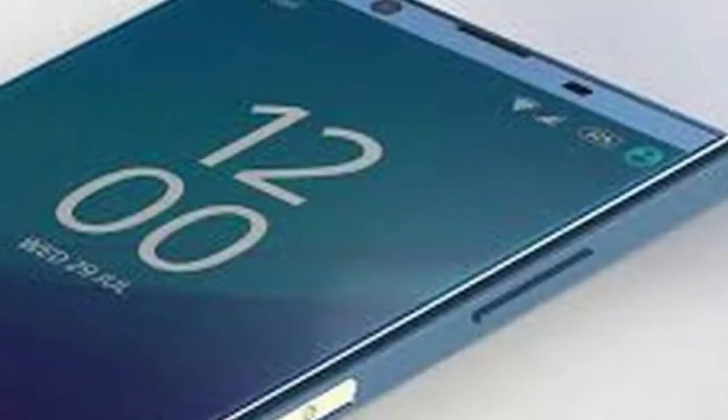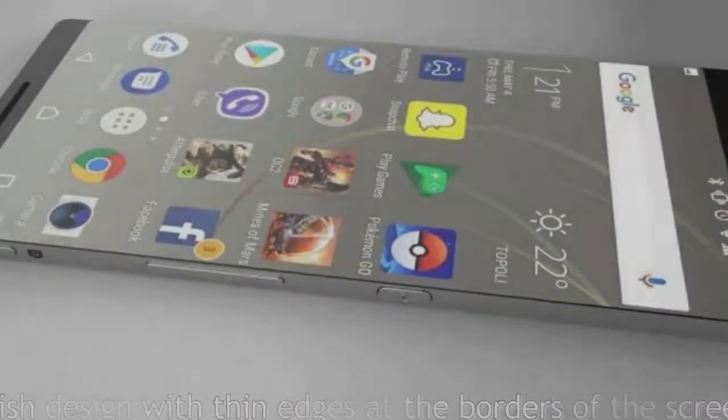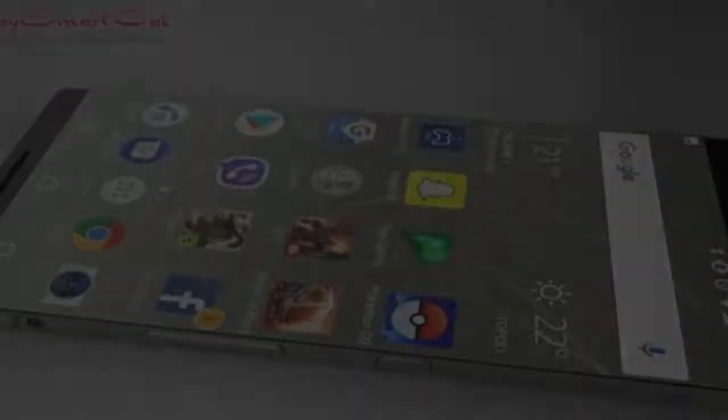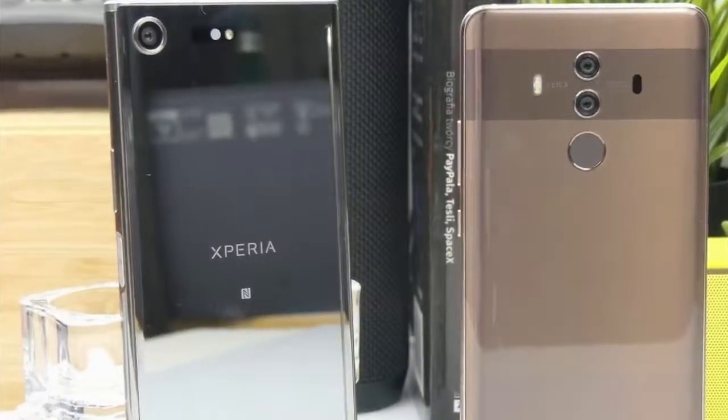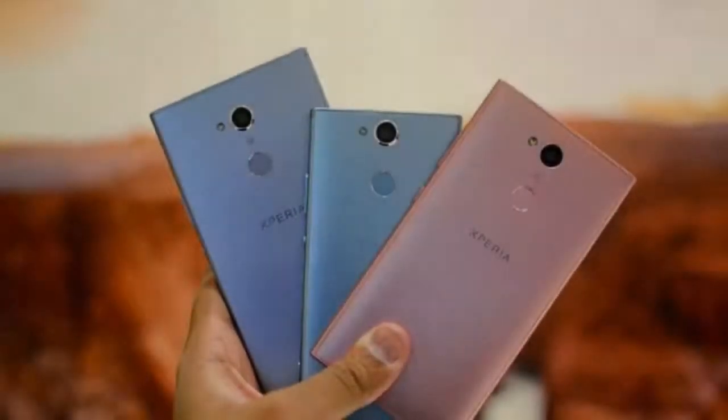Sony Mobile head of channel marketing Mukesh Srivastava said its mid-range product strategy was meant to bring its technology to this section of the market in the most accessible way. The Xperia XA2 and XA2 Ultra are no different, with leading front camera technology first seen in our flagship XZ line.